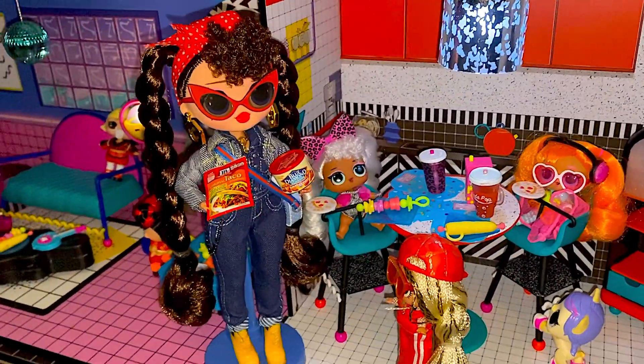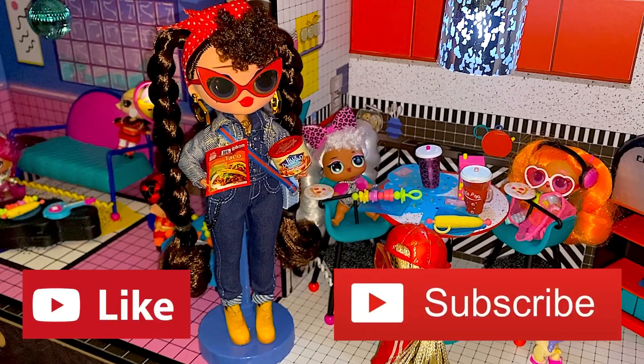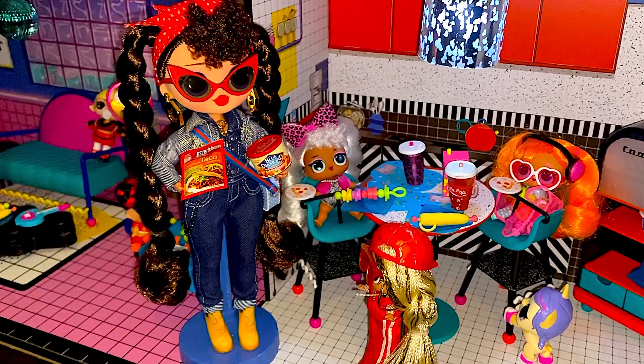Hey guys, don't forget to like my video and subscribe. As always, thank you for watching - bye bye!